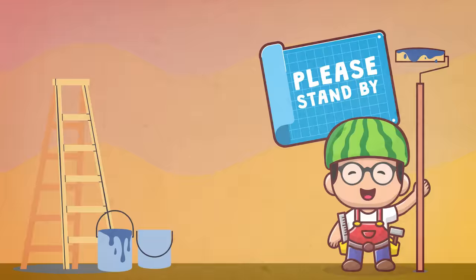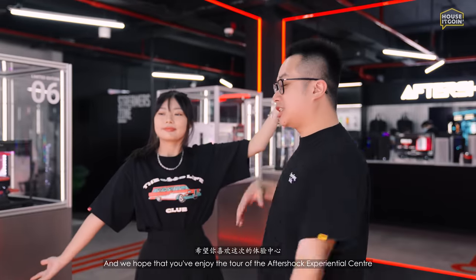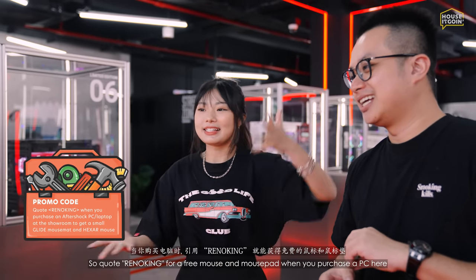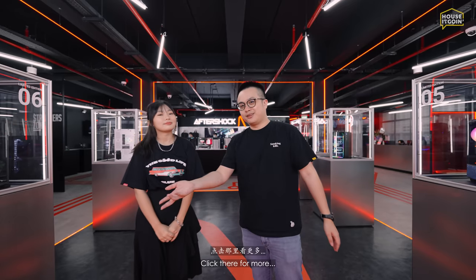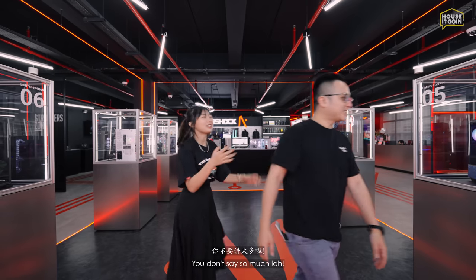We've come to the end of the video — hope you enjoyed the tour of the Aftershock experiential center. Use promo code 'RENO' to get a free mouse and mouse pad when you purchase a PC here. Click around for more content!